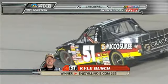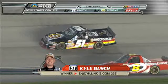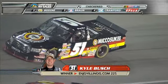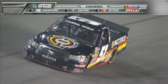Trucks, Nationwide, and Cup. And he's not that old — 24 years old, and already five racetracks that he's won in all three of the upper tier of NASCAR. And there's a chance he's going to do it on some more.